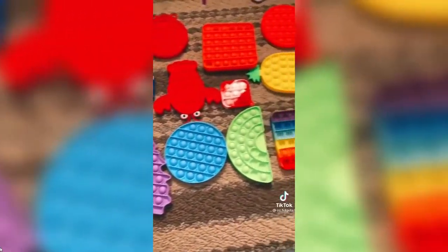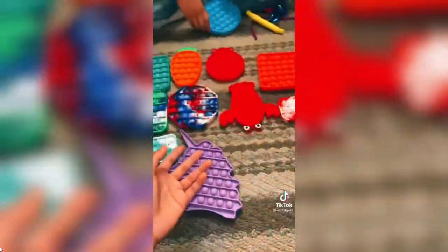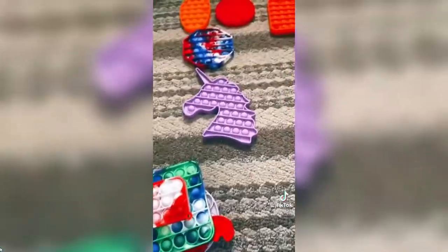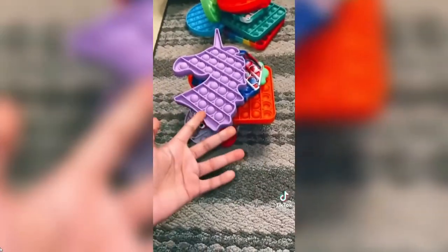Okay, so first we're choosing which poppets we want. 'I want the first one.' 'Okay, I want the lobster.' Poppets are done. Now the stress balls — we have them all set up, so now we're going to choose them.